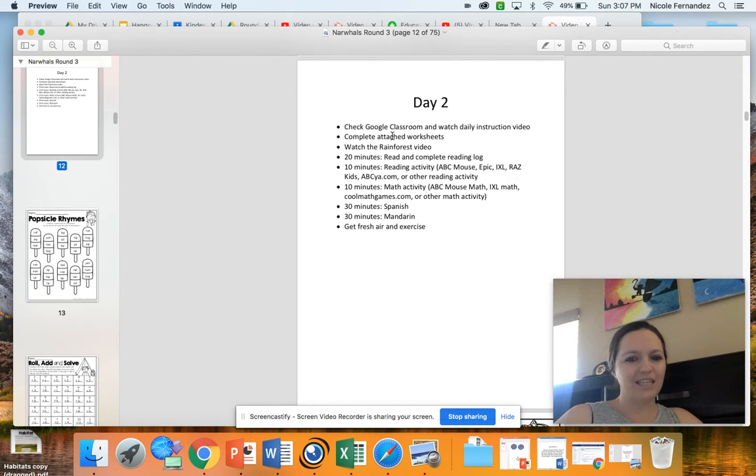You're going to complete the attached worksheets and watch the Rainforest video. The Rainforest video is going to help you with the Rainforest sheet in your packet. You're also going to do your normal reading, math, Spanish, and Mandarin activities, and then get some fresh air and exercise.